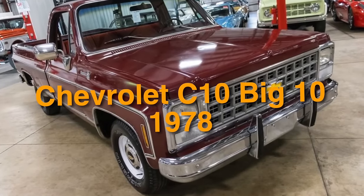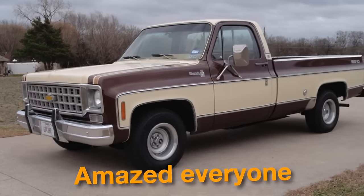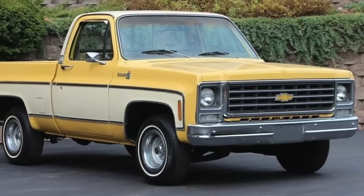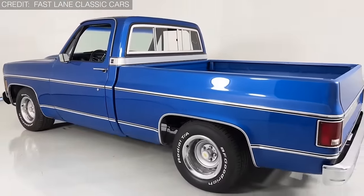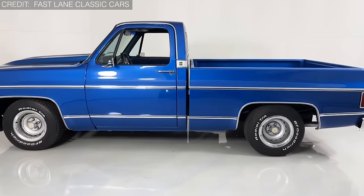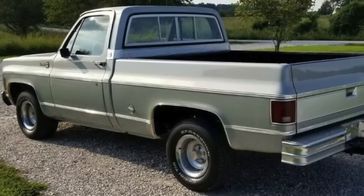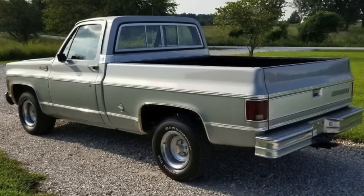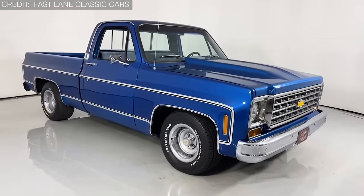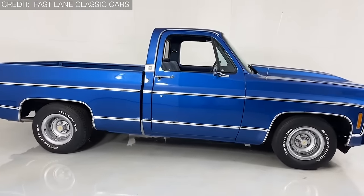On number 34, we have the Chevrolet C10 Big 10 1978. In 1978, this special edition of the popular C10 lineup amazed everyone. These trucks looked ordinary but packed a punch, cleverly avoiding strict regulations with their hefty weight — tipping the scales at 6,200 pounds. Its mighty 350ci and 454ci V8 engines roared like a '75 Corvette. The distinctive Big 10 badge crowns it, and with tough suspension and lots of engine choices, it is adored by truck fans everywhere. Its limited production and understated marketing make it a secret among pickup trucks.